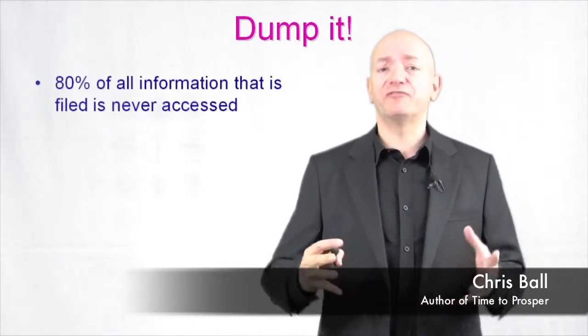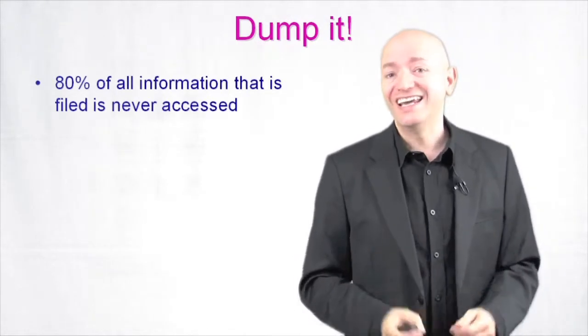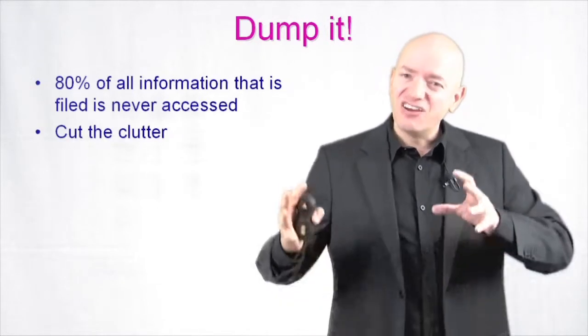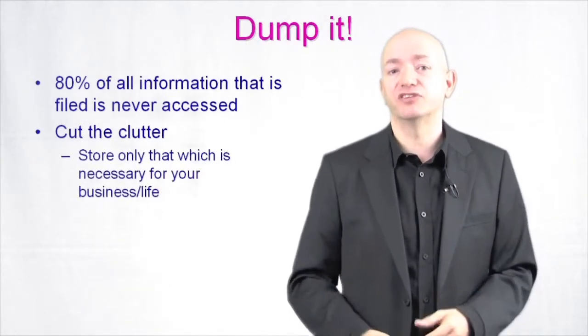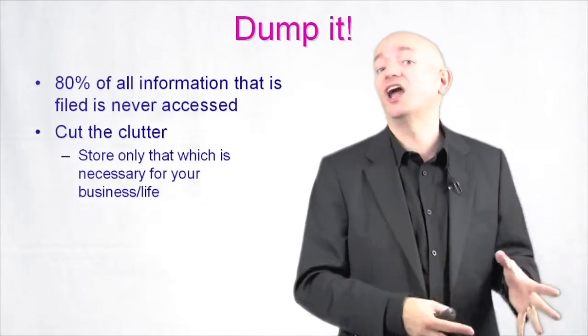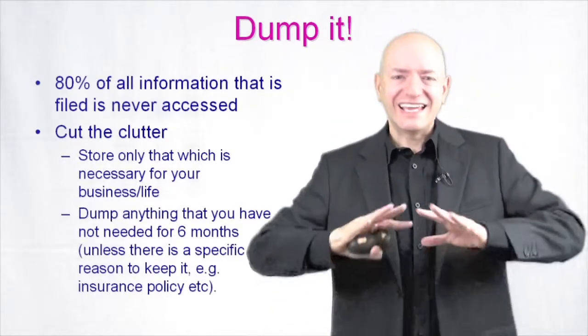80% of all the information that is filed is never accessed again. We already talked about this in the killers of time management. So what you want to do is get rid of it. Cut the clutter. Really make sure the only things you've got in your file systems, in your filing cabinets, are things that are really relevant. Store only that which is necessary for your business or for your life. If it isn't necessary, if it's not going to kill you to get rid of it, get rid of it.